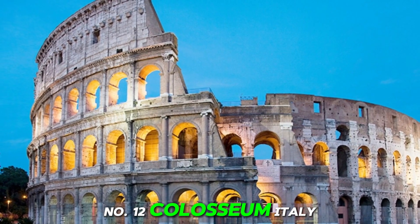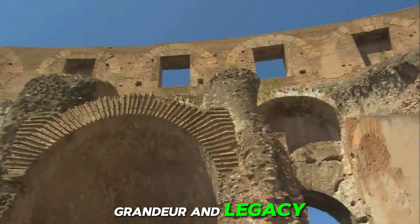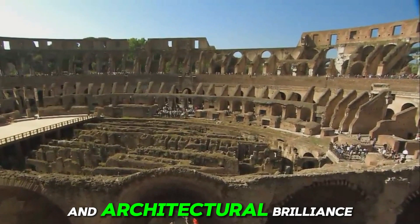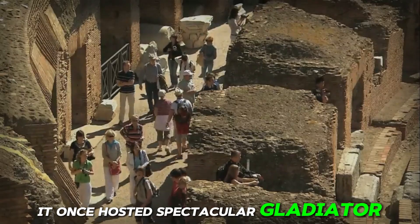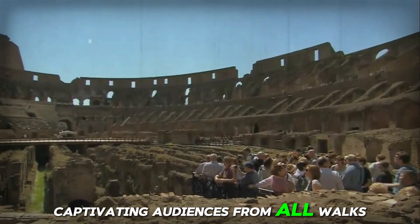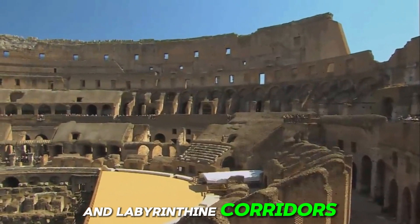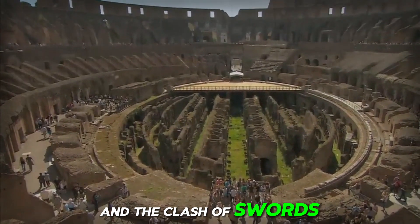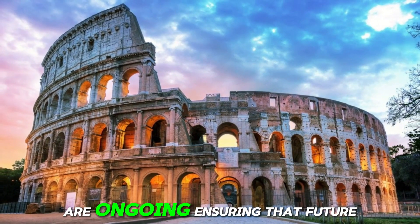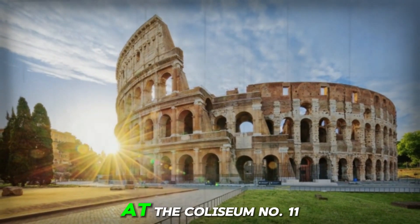Number 12: Colosseum, Italy. This iconic colossal amphitheater, built over two millennia ago, stands as a testament to Roman engineering and architectural brilliance. It once hosted spectacular gladiator games, chariot races, and other forms of entertainment, captivating audiences from all walks of life. Visitors to the Colosseum can explore its towering walls and labyrinthine corridors, imagining the roar of the crowds and the clash of swords echoing through its ancient halls. Efforts to preserve and protect this historic landmark are ongoing, ensuring that future generations can continue to experience the grandeur and legacy of ancient Rome.